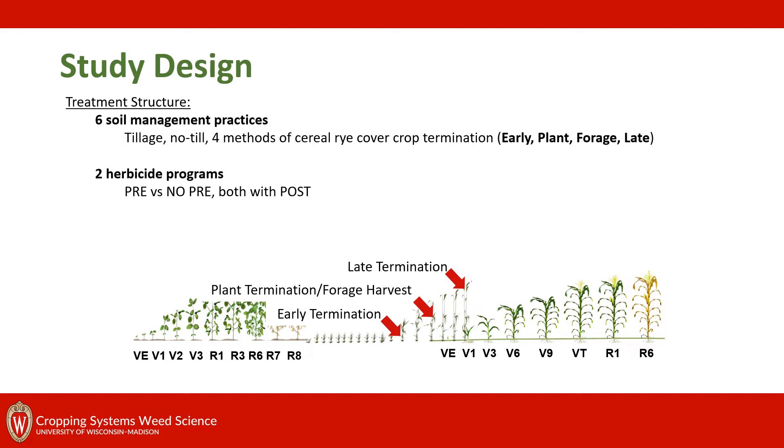We used six different soil management practices: tillage, no-till, and then four methods of cereal rye cover crop termination, which included an early termination two weeks before planting, an at-plant termination at the time of crop planting, a forage harvest at the time of crop planting, and a late cover crop termination two weeks after planting. We also had two herbicide programs: inclusion of a pre-herbicide or no pre-herbicide.